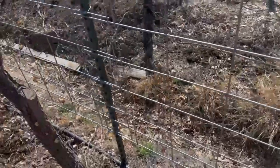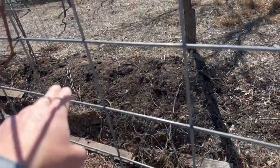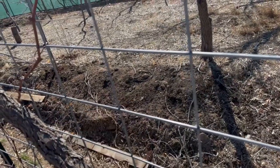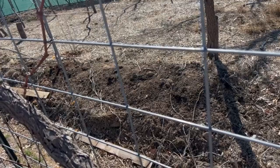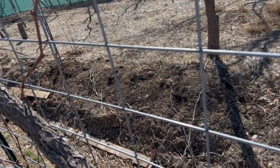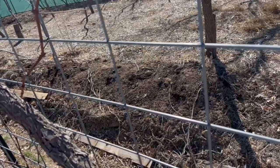I'll probably plant that peach tree that I bought, the Majestic peach, right in this area here. This is where I removed some buffalo gourd a couple of months ago, so I was just waiting until we got past some of these cooler nights this week. I'll probably get that planted next weekend. Just wanted to document where I put all these. Thanks for watching.